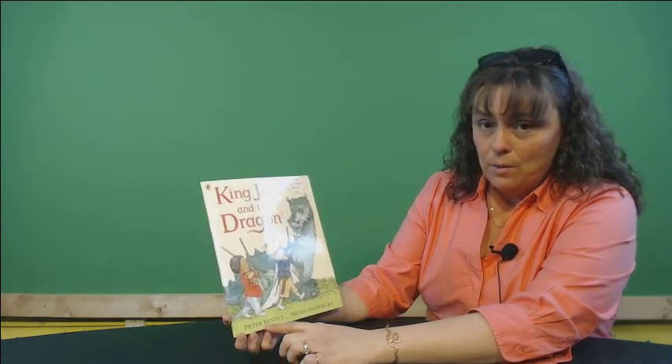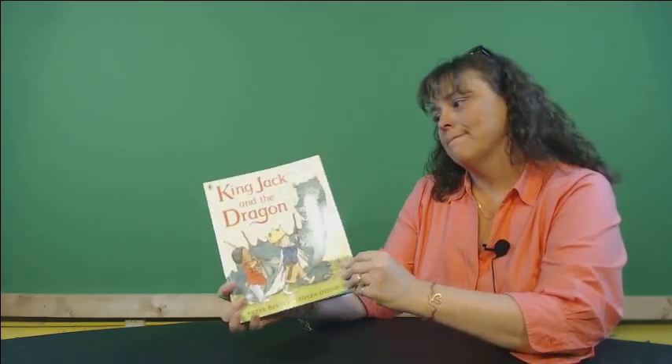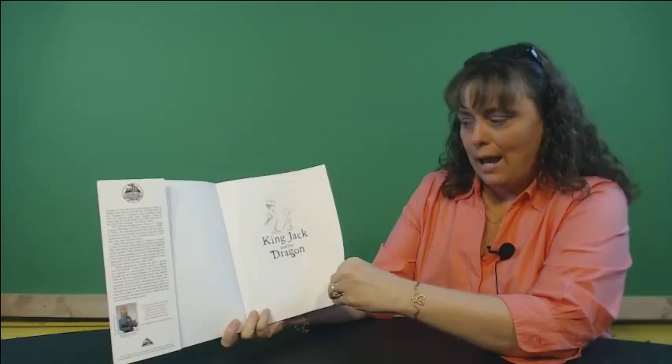It was written by Peter Bentley, and it was illustrated by Helen Oxenbury. Let's find out about King Jack.